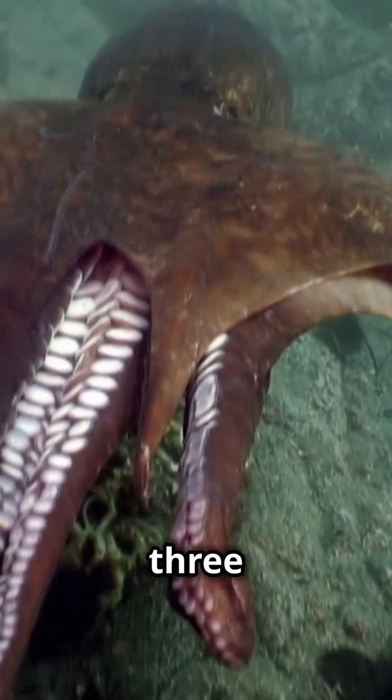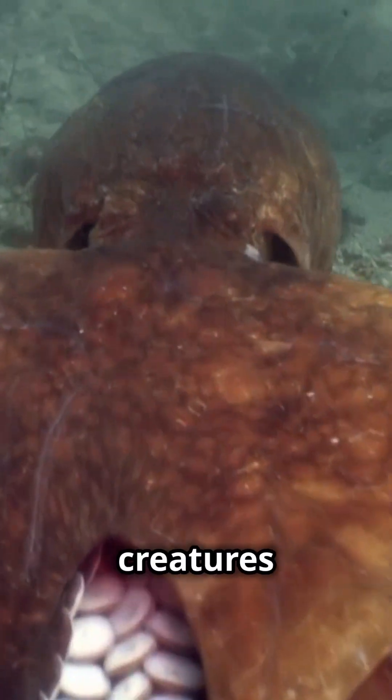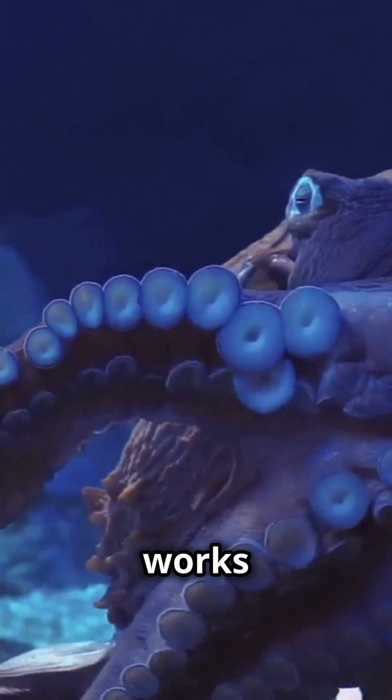Did you know octopuses have three hearts and blue blood? Yes, you heard that right. These fascinating creatures are full of surprises. Here's how it works.